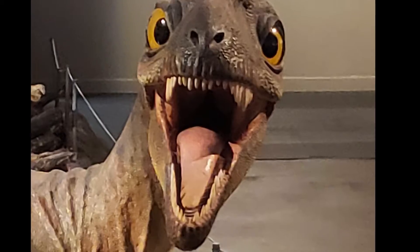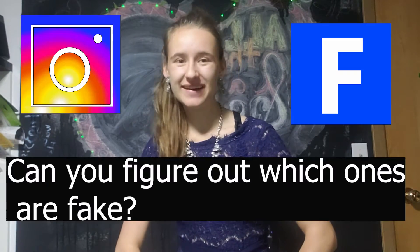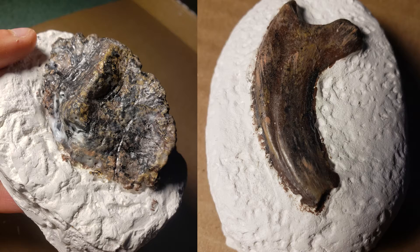Why hello there, fellow dinosaur nerds! Are you ready for an adventure? Today we're going to try and trick the internet with fake fossils!